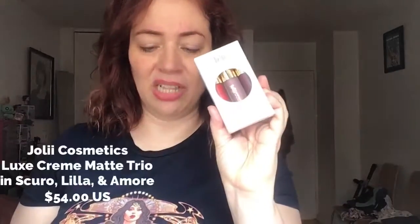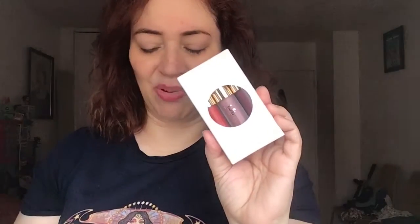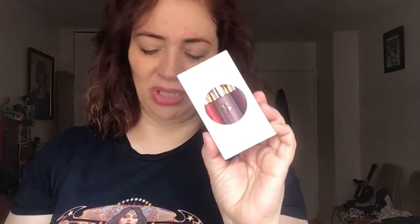This is the Jolie Cosmetics Luxe Cream Matte Trio in Skuro, Lila, and Amore. Jolie's matte formula is super creamy, hydrating and rich, thanks to a magical blend of shea butter and jojoba oil. With a trio of shades that look amazing on everyone — Skuro, a dark plum; Lila, an understated rose; and Amore, the ruby red you've been dreaming of — consider your summer lip wardrobe complete.